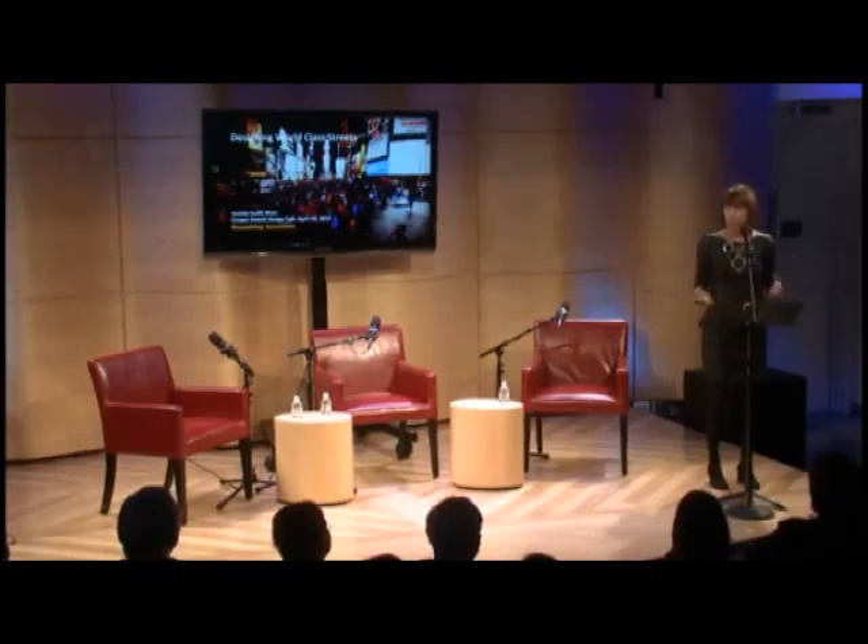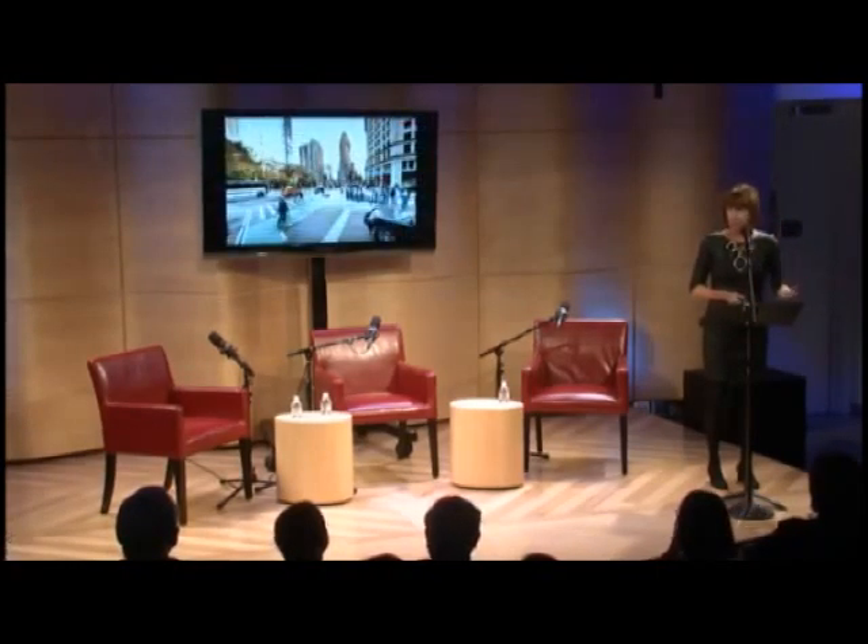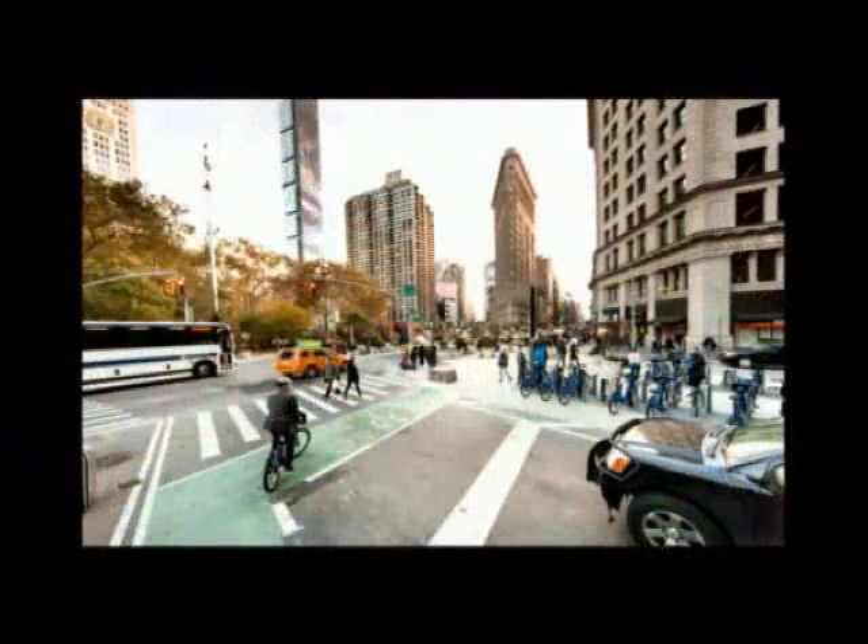Many of you know, you see pedestrian islands, you see bike share stations, you see bike lanes, you see pedestrian countdown clocks. There's really a new vocabulary that's out there that people use when they're walking around New York City streets, and it's very different from the old vocabulary.